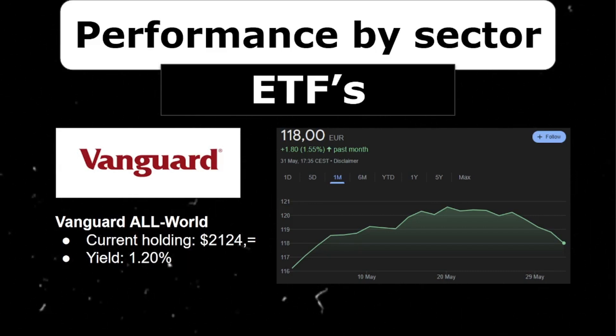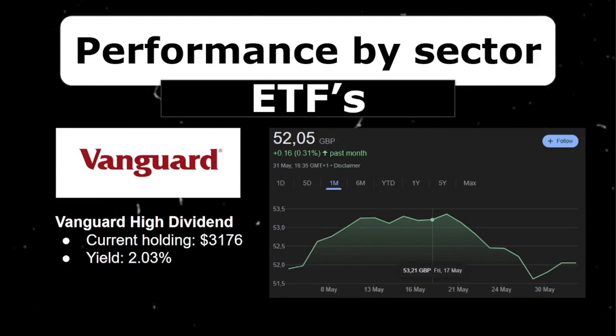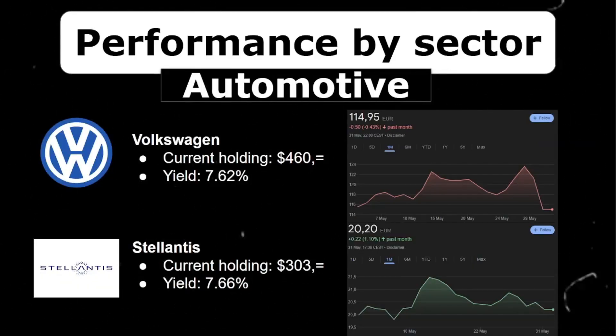It pays quarterly dividends and has over 3,600 holdings in total. I'm up over 14% on this position. However, I chose to switch to Vanguard High Dividend, which is currently almost $3.2k and will increase more and more as I DCA into it each month. The higher dividend yield makes it more interesting for me as a dividend growth investor — a little over 2% yield versus 1.2% yield, which over time really adds up. This ETF had a positive month, increasing by 0.3%, and in total I'm up 1.5%.